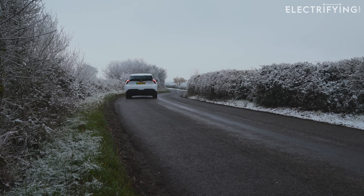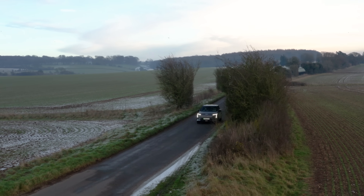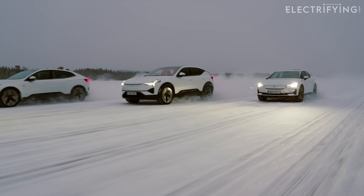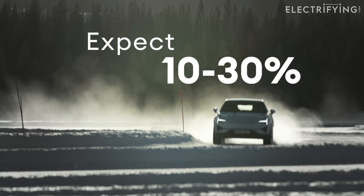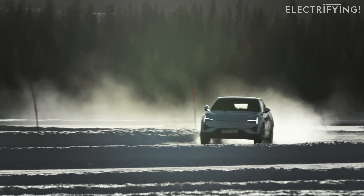The bad news first. Electric cars aren't big fans of winter. The cold and wind are range thieves. But how much you lose depends on how you drive and what tech your car has. As a rule of thumb, expect around 10 to 30 percent. But don't panic, because there are some simple ways to claw those miles back.